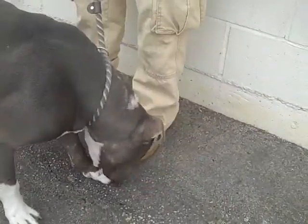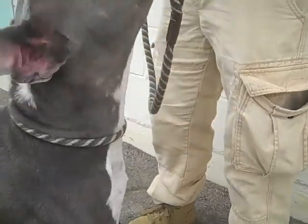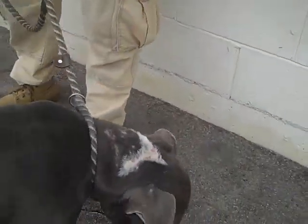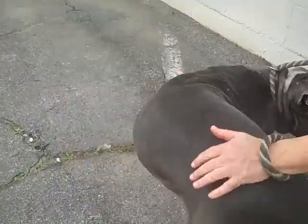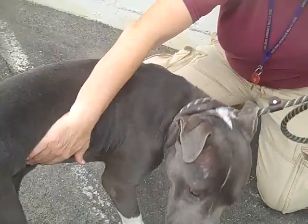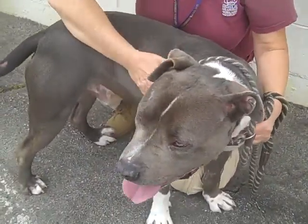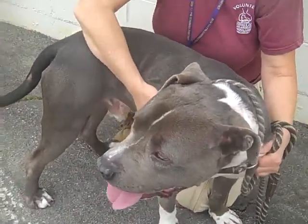This awesome guy is Rocky. Rocky's ID number is A49-08-663 and Rocky is a two-year-old pit bull mix who came into the shelter as a stray on January 1st, so he started out his new year here in the shelter — not the best place to start out your new year. He came in from La Puente and he is 70 pounds.